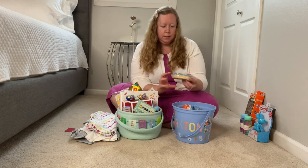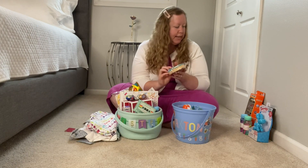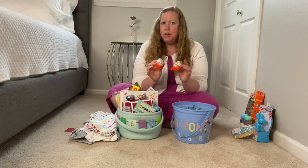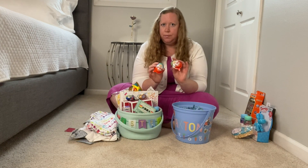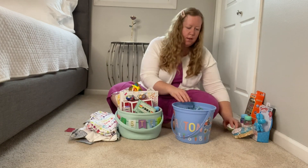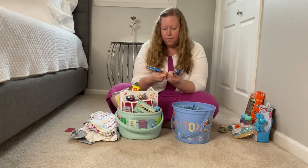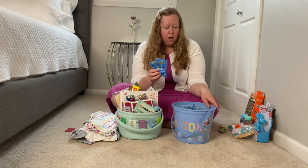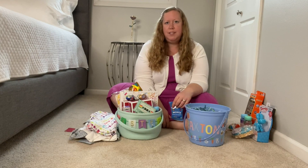Then some treats. I found this at Target — a Rice Krispie treat that's frosted and looks like an egg. I thought that was cute and unique. I got him two Kinder Eggs. I'm not sure he's ever had these, but they each have little spring toys in them. And then he also got Annie's Bunny fruit snacks. We have a $30 limit, so I think that's always fun to have an extra surprise for the kids at Easter.